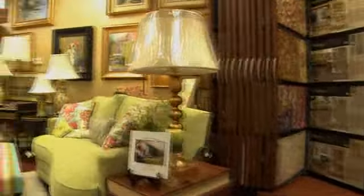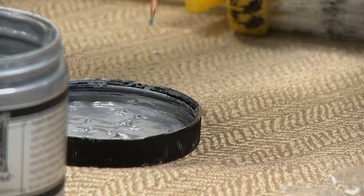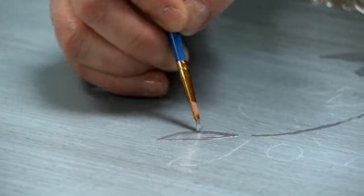Through June DeLucas Interiors, we can do anything that is needed for the home, inside or out. I'm Leanne Alexander. I'm a designer with June DeLucas Interiors and I specialize in faux finishing, both on walls and furniture. I also do custom florals here. Faux finishing is an art form in itself. Each faux finish is personalized to what the client wants and needs.